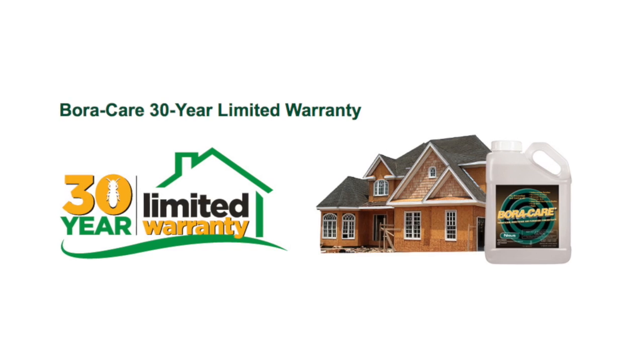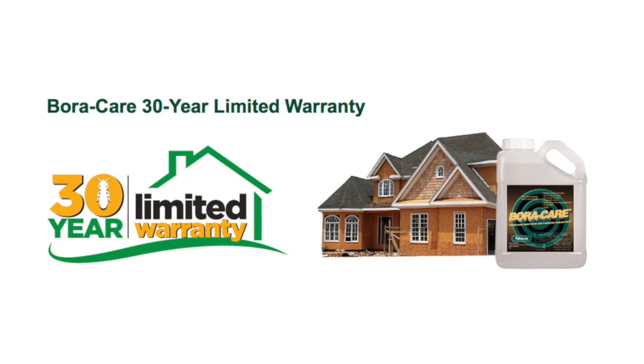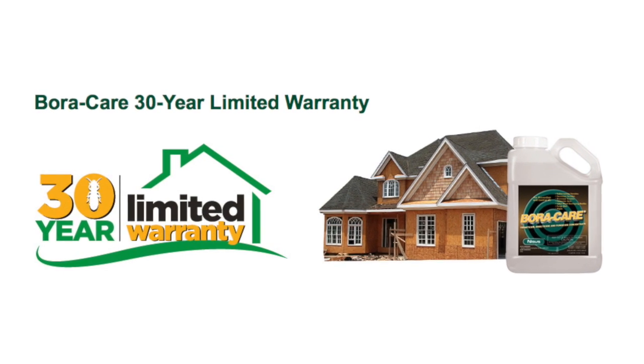When you say it's going to stay on the wood for the life of the wood, do you guys back that up? We actually incorporated a new 30-year warranty. It protects and backs up the pest control company that treated the house for another 30 years, so the homeowner can have a damage repair warranty extended all the way to 30 years. Since most mortgages are about 30 years, they now have an opportunity to protect the house for the life of the mortgage.